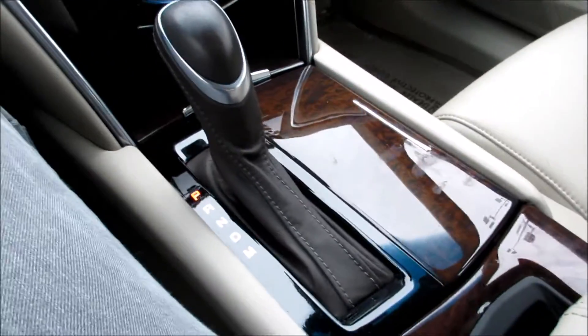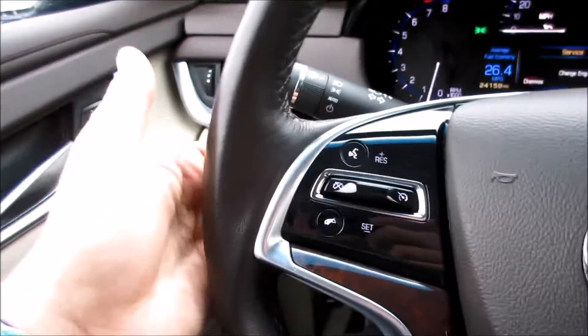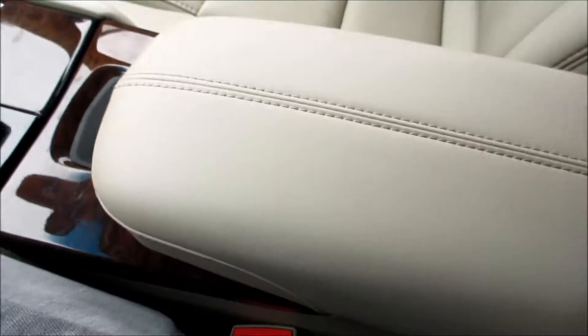Down here you also have some storage, a power outlet, and two cup holders. Behind this wood grain panel you have your six-speed automatic transmission with manual shift mode — that's what the M is for — along with paddle shifters on the back of the steering wheel.